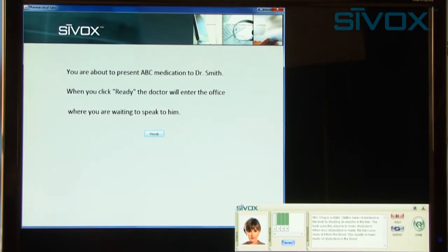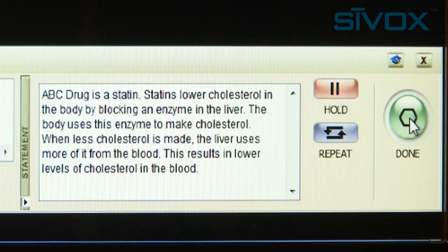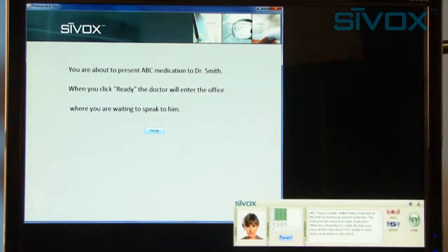How does it work? ABC drug is a statin. Statins lower cholesterol in the body by blocking the enzyme in the liver. The body uses this enzyme to make cholesterol. When less cholesterol is made, the liver uses more of it from the blood. This results in lower levels of cholesterol in the blood.